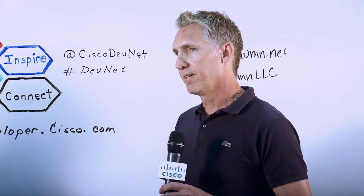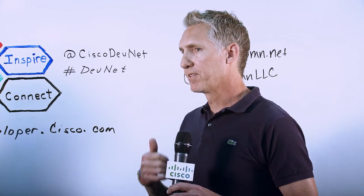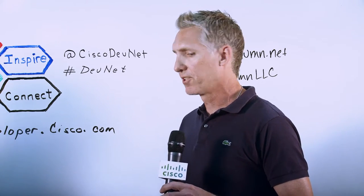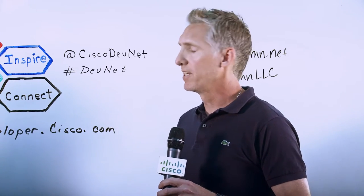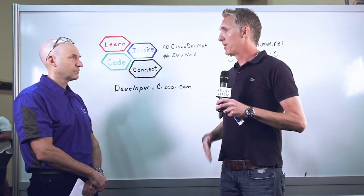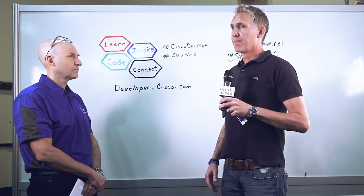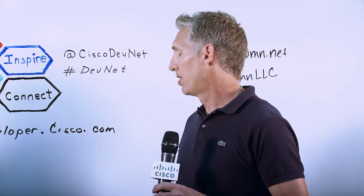We've essentially taken Identity Services Engine integration, eStreamer API integration, OpenDNS Investigate API, and Lancope — we actually rewrote their API to speed it up a little bit — and we consolidate all of that information into our flagship product called Stack Boss.